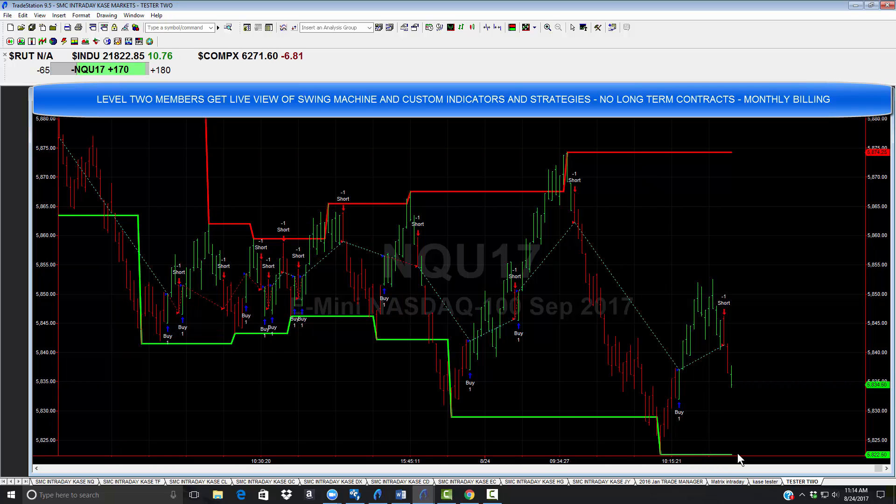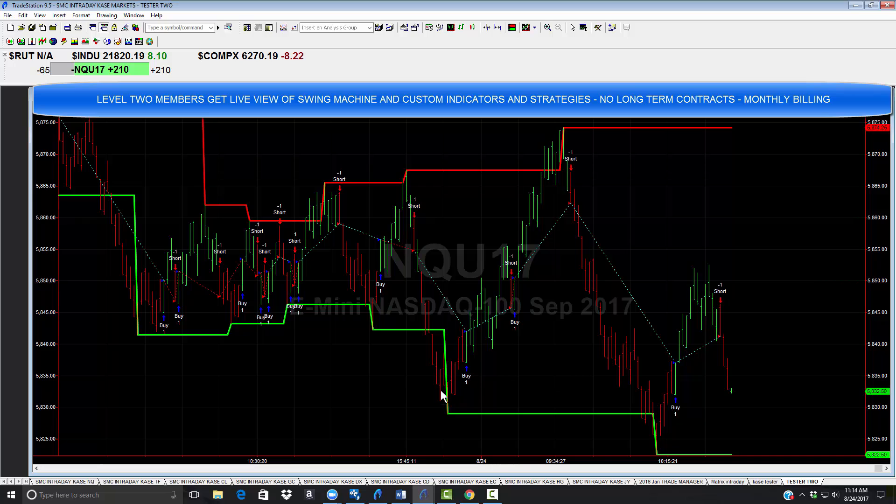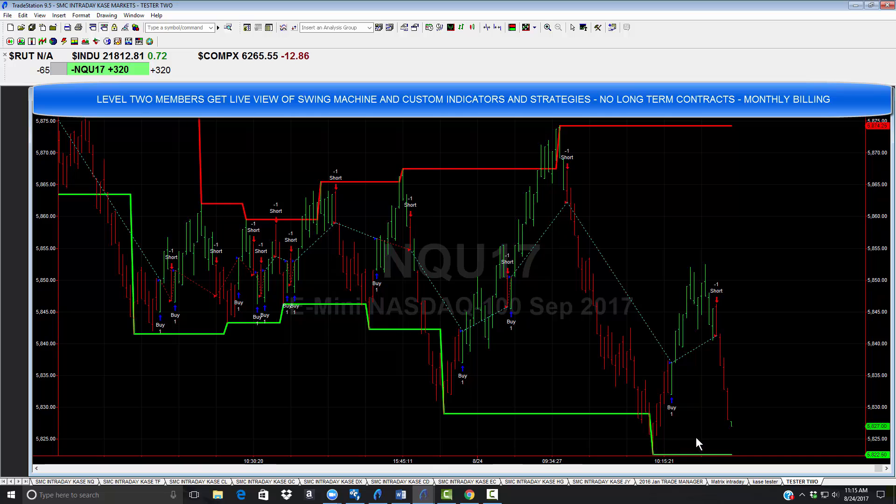Call it what you will — the green line is a support zone. Some people call it a swing zone or a demand zone, where there are buyers. The red line is our proprietary resistance zone. Some people call it a pivot zone or a supply zone, where there are sellers. So do you buy where there are sellers? No. Do you sell where there are buyers down here? No.